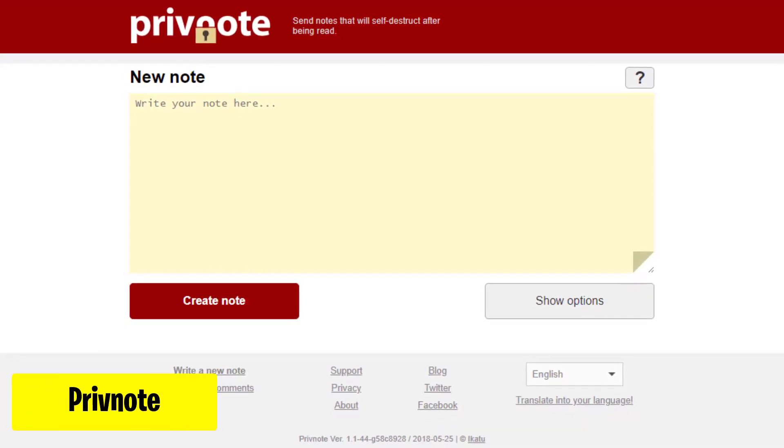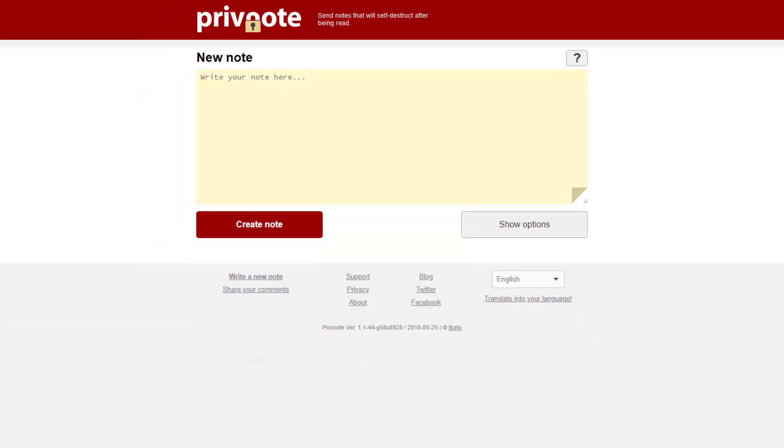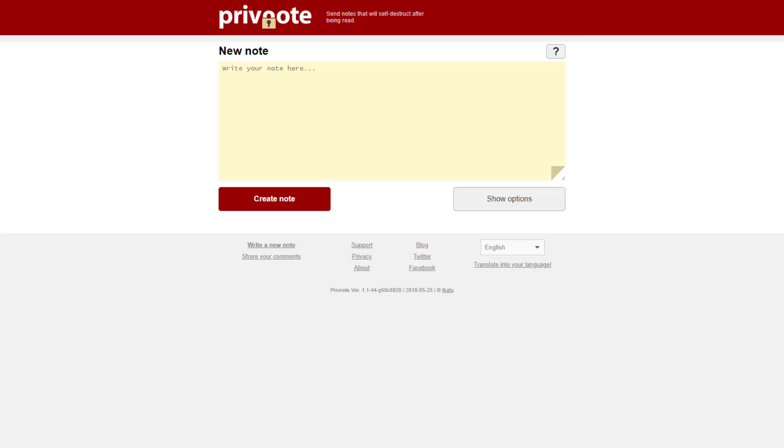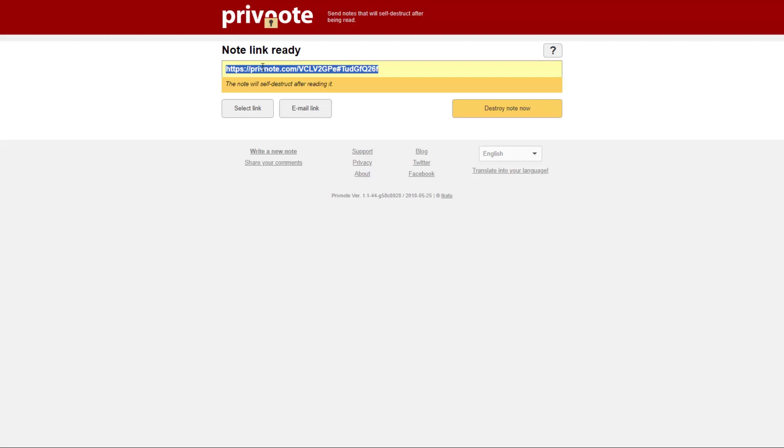First up, PrivNote. This website allows you to send secure, confidential self-destructing notes instantly. Write your confidential message in the yellow box, then click Create Note. Copy the generated link and share it with your intended recipient. You can also customize expiration time and add password protection.